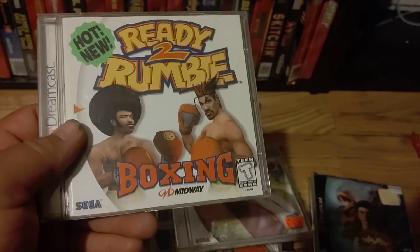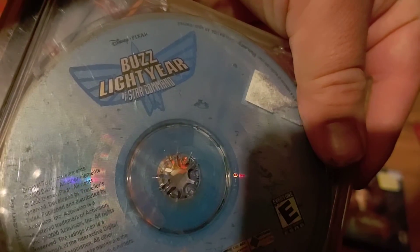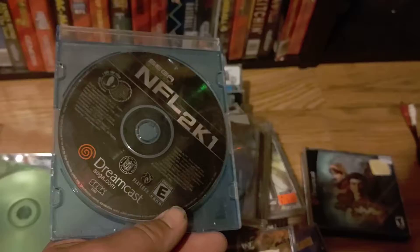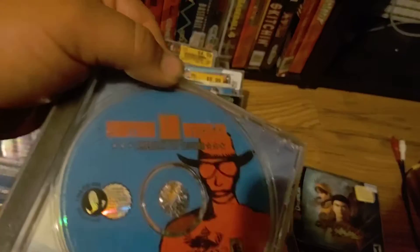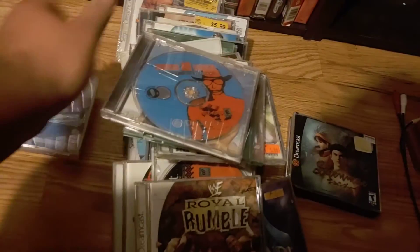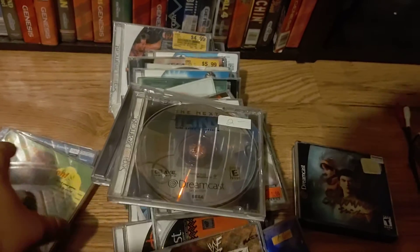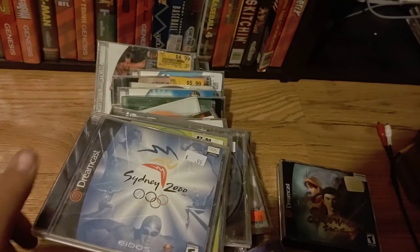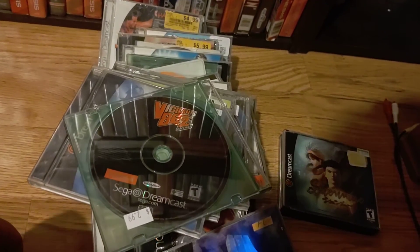Bass Fishing — not a bad fishing game. Ready to Rumble Boxing. Buzz Lightyear Star Command — I think this is a double of NFL 2K1. Crazy Taxi 2 — I like the Crazy Taxi games. 18 Wheeler. The Next Tetris Online Edition. Virtual Tennis. Sydney 2000 Olympics. Vigilante: The Second Offense.